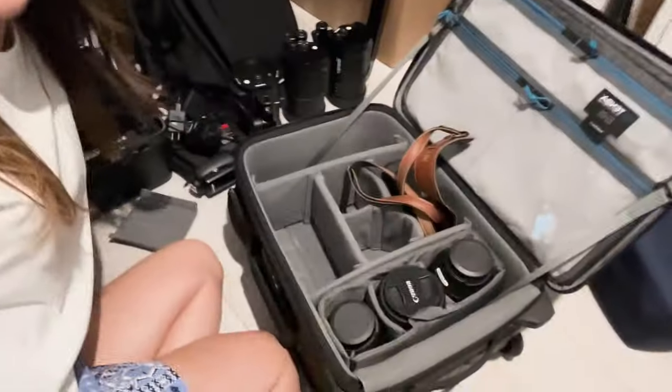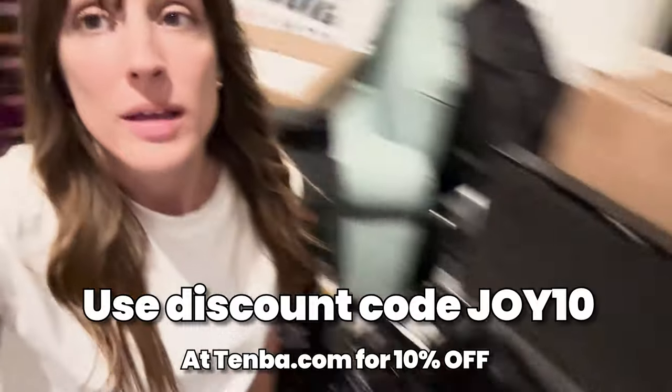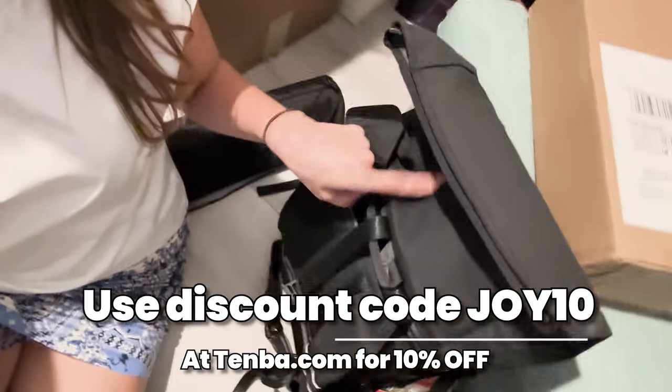I just got finished doing a shoot. It is 9:30 at night and I have to catch a plane tomorrow. I am currently packing my bags. I got my Tenba Roadie International because I'm going to St. Martin, and I got my DSR DNA backpack.